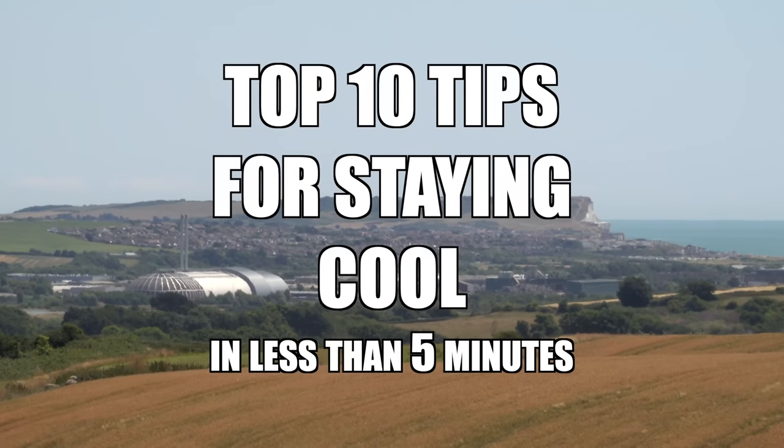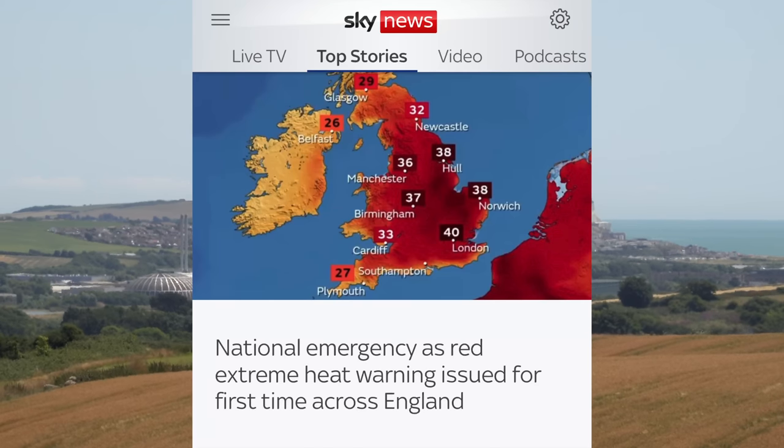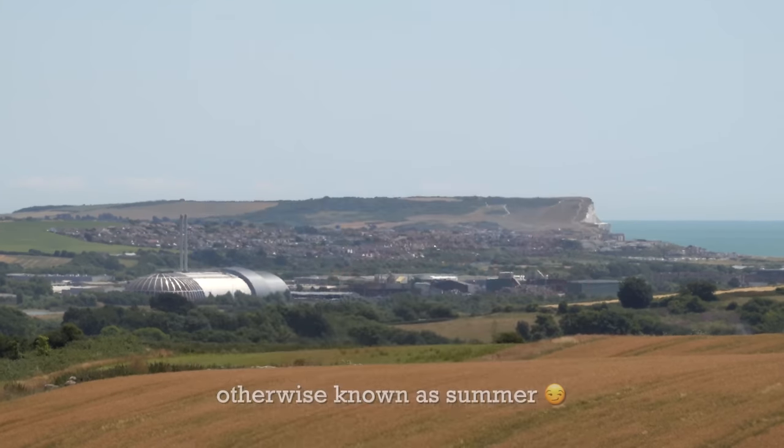In this video I'm going to give you my top 10 tips for staying cool in a campervan. It's the 16th of July 2022 and they're forecasting a heat wave.